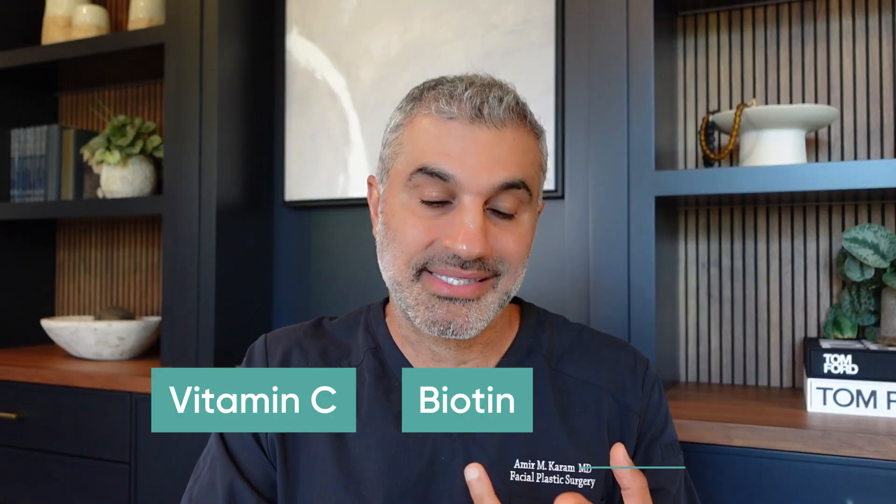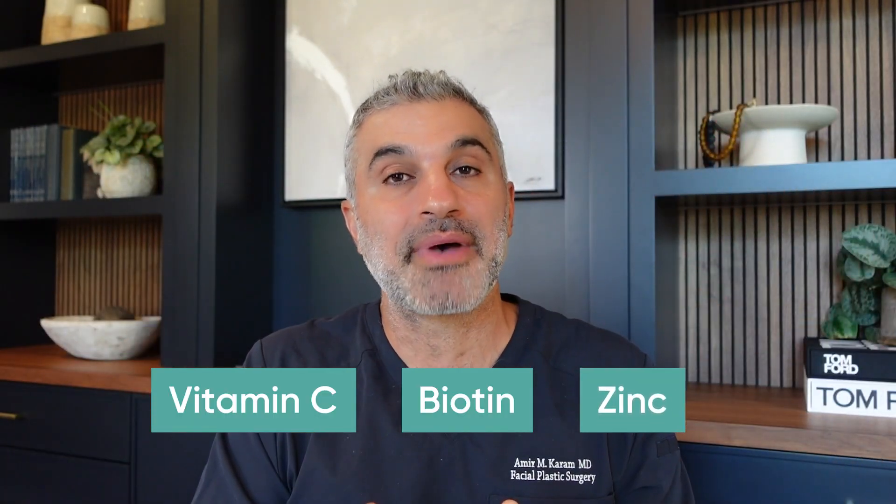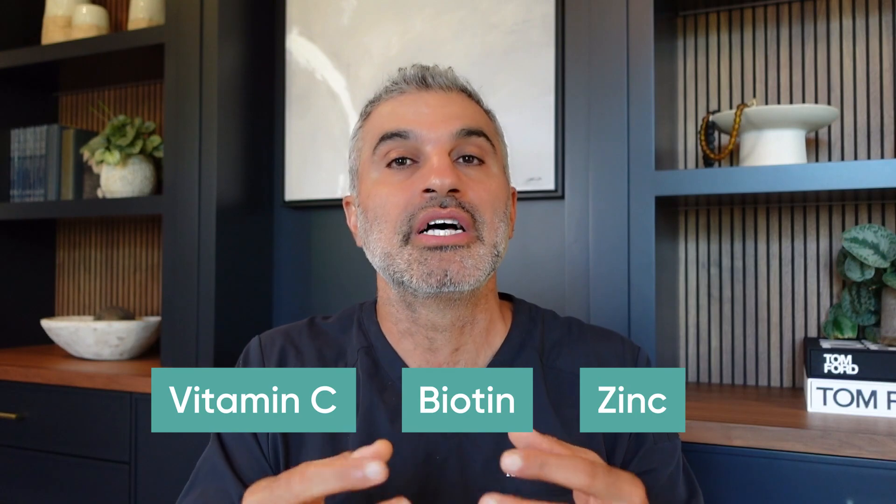Another very important part of collagen production is zinc. We know zinc is important for immune function, but it's also an important factor in the production of collagen. So we're talking about vitamin C, biotin (which is vitamin B), and zinc — these minerals and vitamins are going to be crucial to supporting collagen production over time. Make sure your diet includes them, whether through supplementation or whole foods like citrus and other components that naturally provide these nutrients.